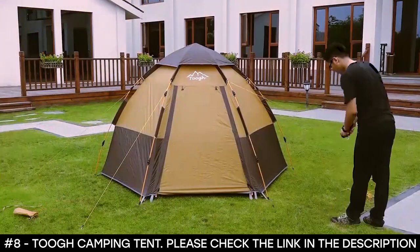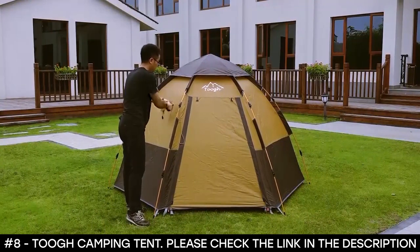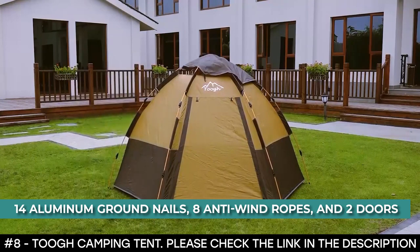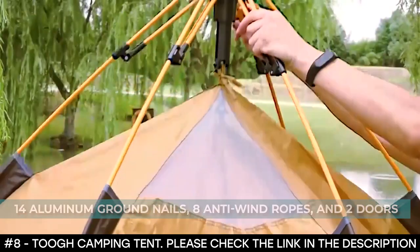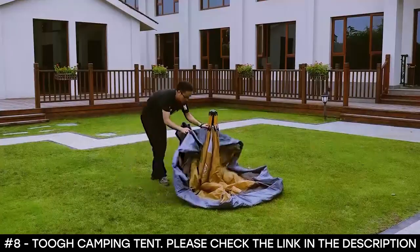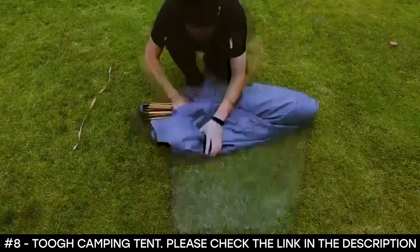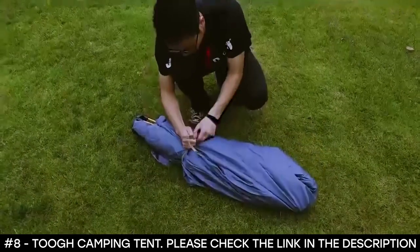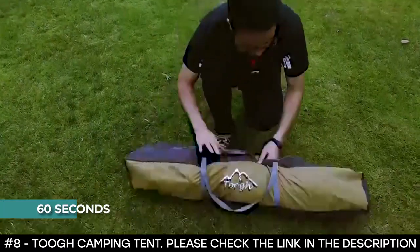As such, it's ideal for a family of two adults and two children. When packed, this pop-up camping tent comes with one rainfly, 14 aluminum ground nails, eight anti-wind ropes, and two doors that make it easy to carry and transport. It's suitable for fishing, camping, mountaineering, hiking, beach holidays, and travel. It features circular rings in the middle where you can hang a lantern and other lightweight items, and it's easy to set up and tear down in only 60 seconds.